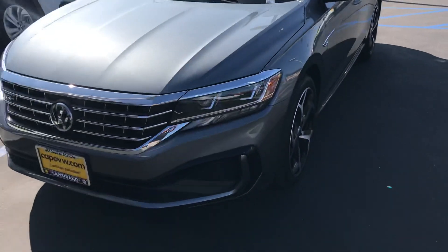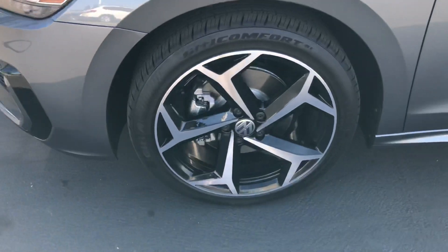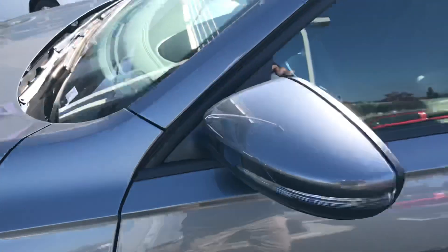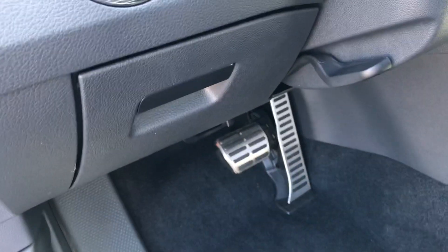This R-Line gets you a few added features — a little bit larger wheel, and that aluminum wheel pattern is a bit different. The glossy black bumpers on the front end here. There you'll see the R-Line badging. On the inside you've got the metal pedal cluster.